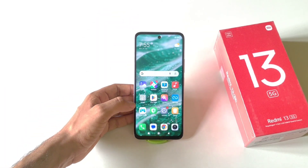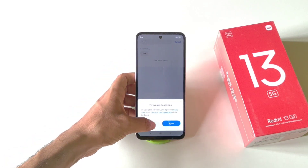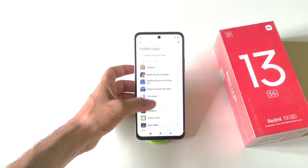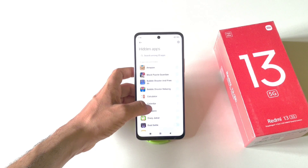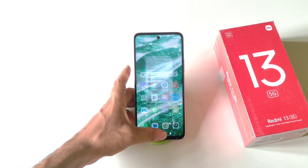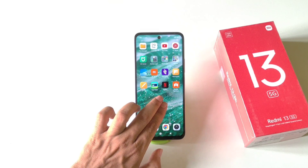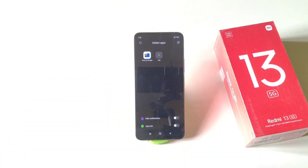If you want to hide any app, open Settings, then in the search bar type 'hide' and you will see the option Hidden Apps — click on it. It will show all installed apps. Select the app you want to hide, click Got It. To access your hidden app, go to the home screen and pinch out with two fingers to reveal your hidden apps.